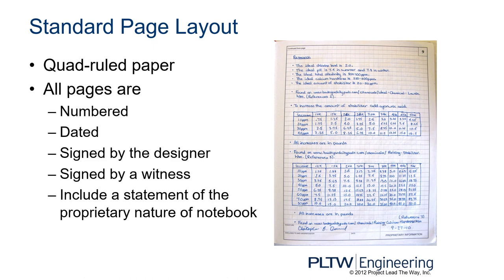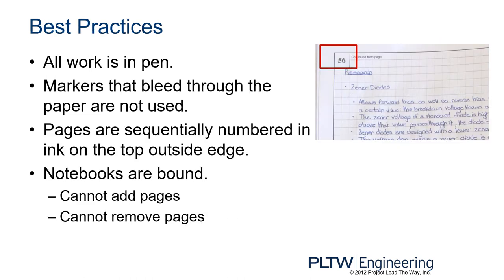The standard page layout uses quad-ruled paper. All pages are numbered, dated, signed by the designer, signed by a witness, and include a statement of the proprietary nature of the notebook. All page numbers should be in the top outside corners — that's the convention we'll use in this class. All work is in pen. Markers that bleed through the paper are never used. Pages are sequentially numbered in ink on the top outside edge. The notebooks are bound so that you cannot add or remove pages — it cannot be a binder.